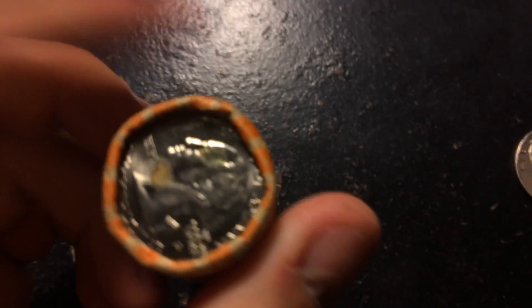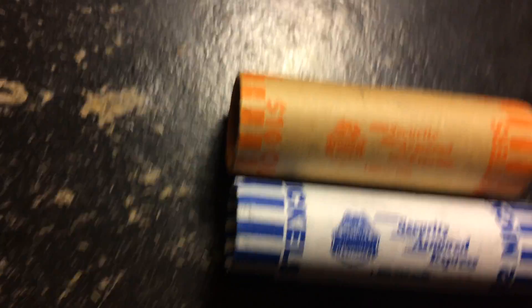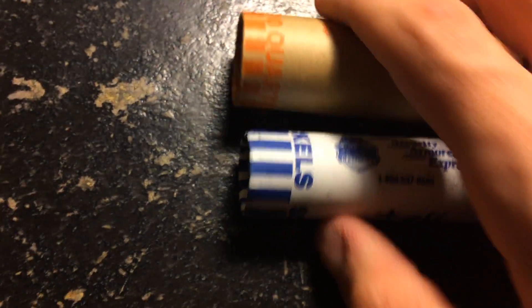I'm not going to open this roll because it's uncirculated - I want the coins inside to stay exactly like that. And right when I saw this roll I knew what it was, because I actually have another roll exactly like it. This roll is a 2006-D and my other roll is also a 2006-D - definitely pretty cool.